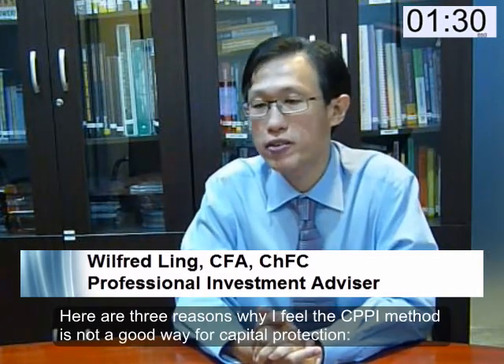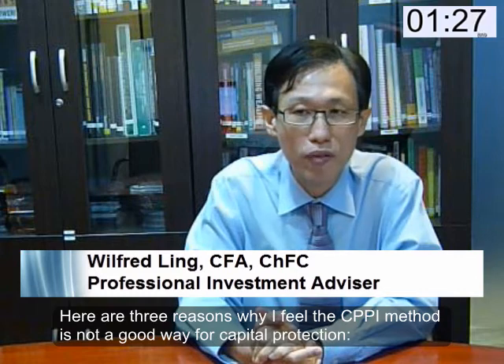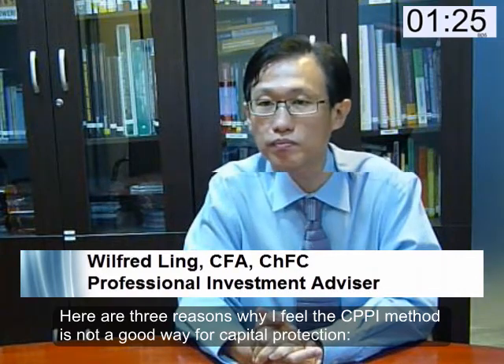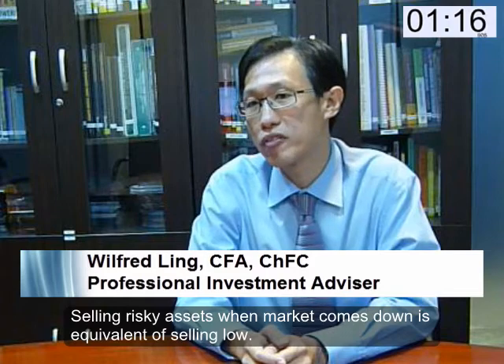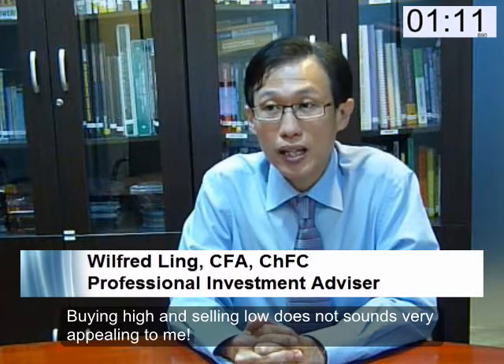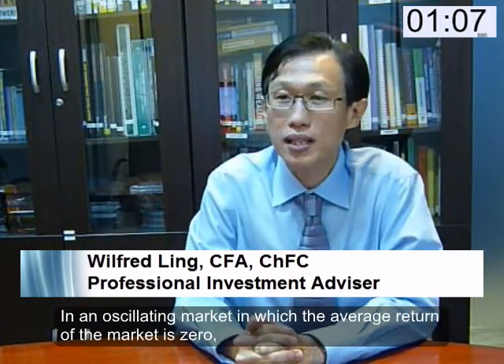That is to say the entire portfolio will no longer be invested in risky assets. Here are three reasons why I feel the CPPI method is not a good way for capital protection. First, buying more risky assets in an uptrend is effectively buying high. Selling risky assets when the market comes down is equivalent to selling low. Buying high and selling low does not sound very appealing. In an oscillating market where the average return is zero, the CPPI is losing money.